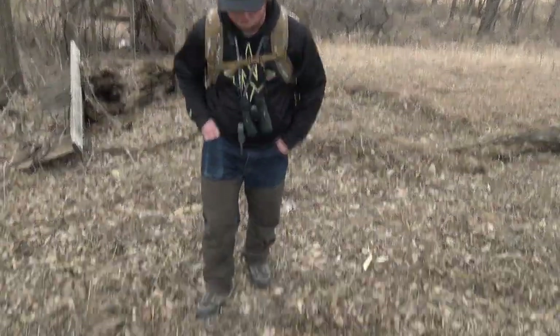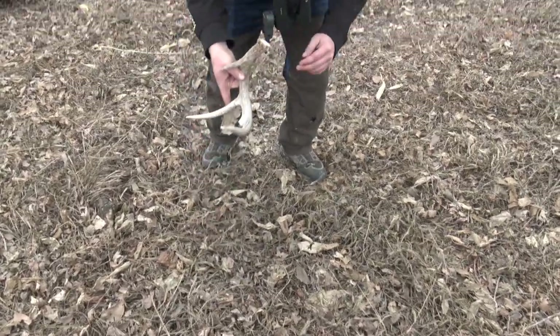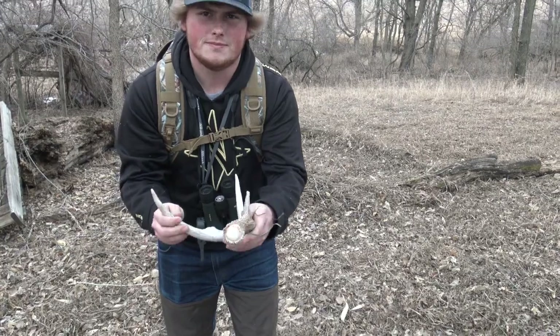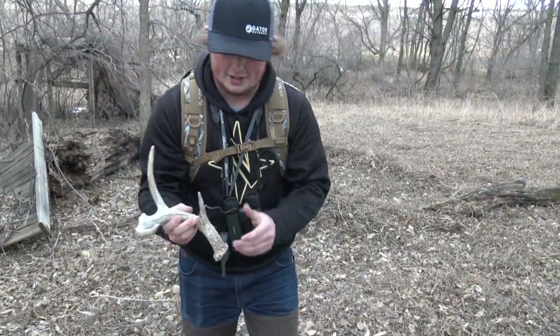It's been about 30 seconds since I found that last one and I walked up on another one. Oh, bloody fresh — you can see the blood where it broken off. Low points but we'll take it. That's number three.